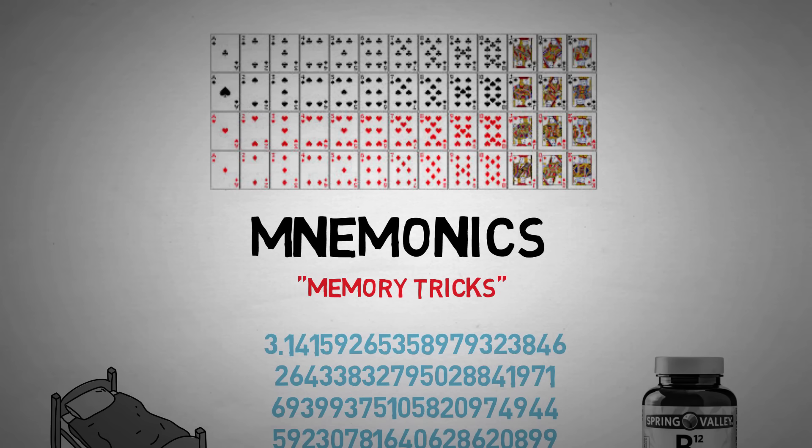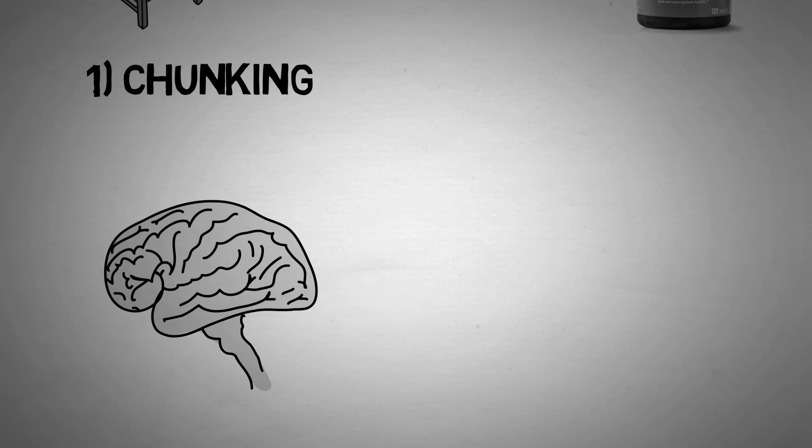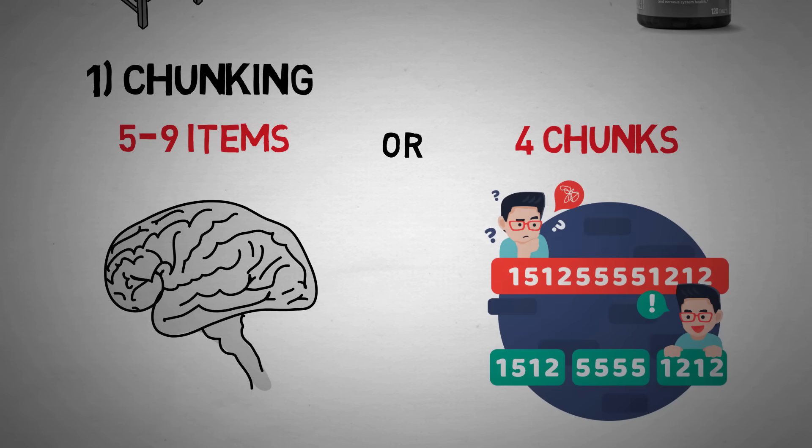So let's start off with chunking. If you've watched my video explaining short-term memory, you've already heard a little bit about this mnemonic device. Short-term memory storage can only hold five to nine items of information at a time, but this storage can also hold up to four chunks of information. The process of chunking information is explained in the name: if you're given multiple pieces of information to memorize, chunk it up into groups. The groups could be based on the position in which you learn the information, similarities between the pieces of information, or anything that helps you remember.